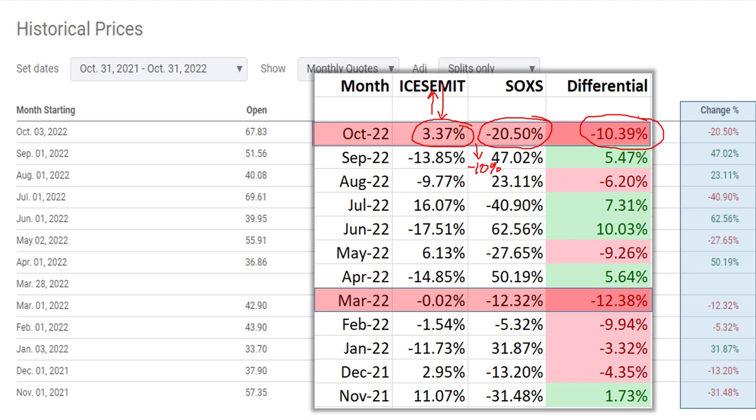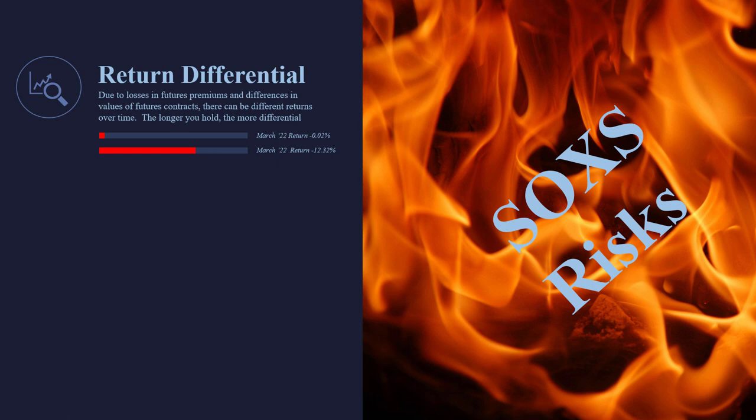This is why we don't like these long term. Imagine if you bought it in December of 2021 thinking semiconductors were going to go down — they went down three out of four months, so being in the short ETF they should be going up. But because of the differential, you actually trailed the whole time and were down on the trade. The longer you hold these, the more the differential eats away at your profits until you virtually have no profit. These are best for day trades, a couple of days, a week or two at the most. The return differentials are no joke — a lot of people have no idea why their 3X ETF is losing their money.